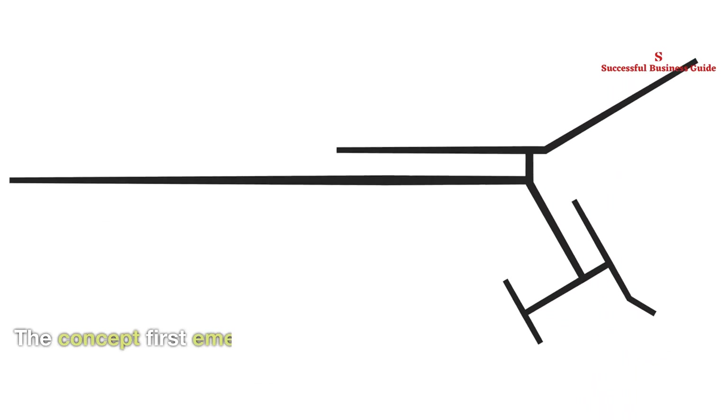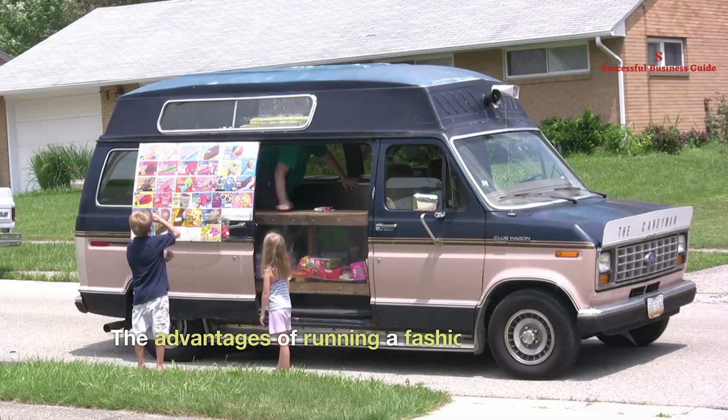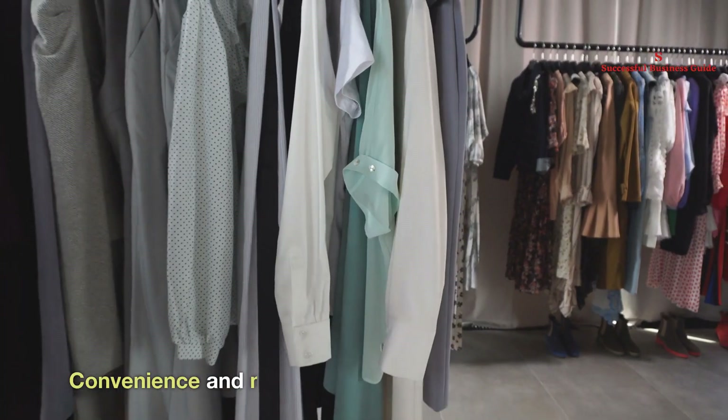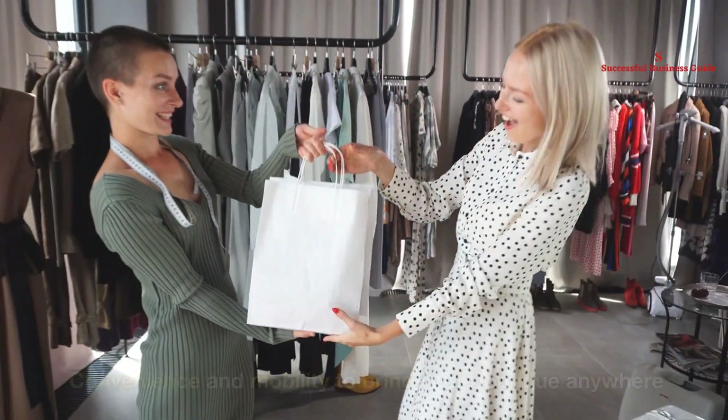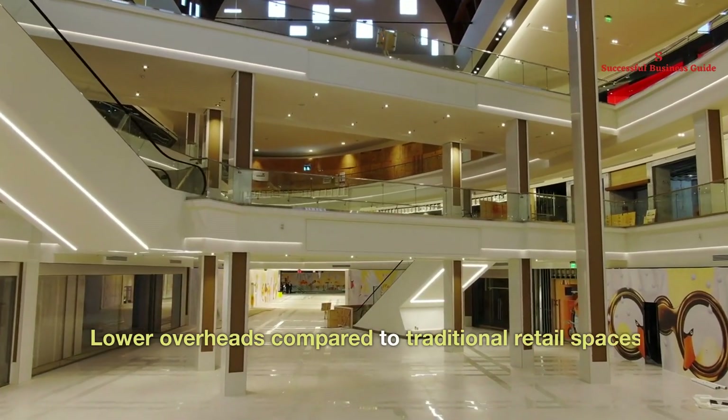The concept first emerged in LA in 2010 and has expanded across the country. The advantages of running a fashion truck include convenience and mobility to bring your boutique anywhere, creating a fun, personalized shopping trip, and lower overheads compared to traditional retail spaces.